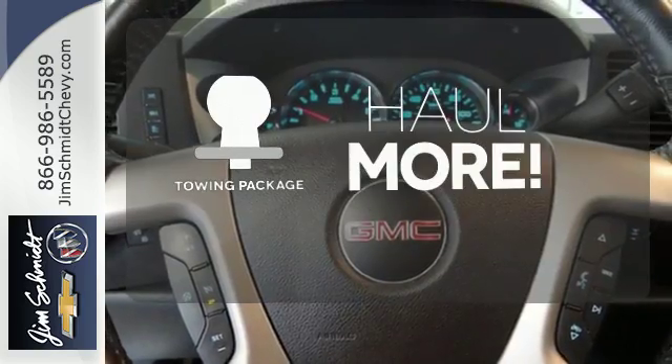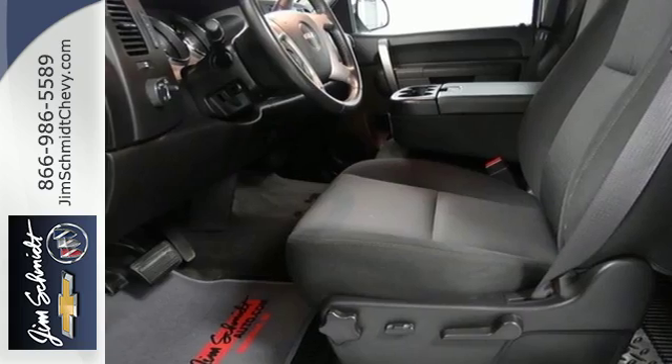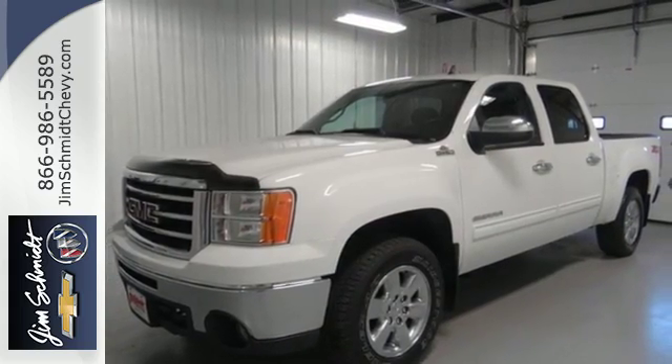Whether for work or play, the tow package has you ready for anything. See what adventures the Sierra creates for you when you take it for a test drive today.